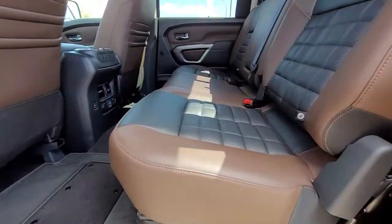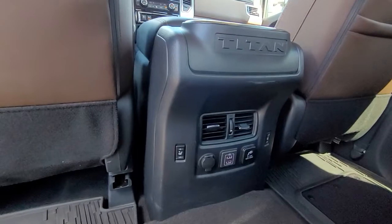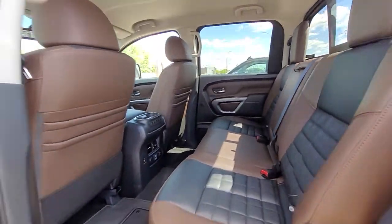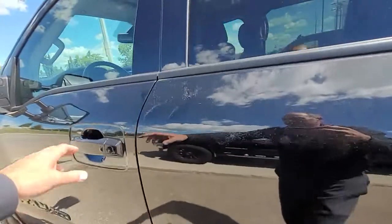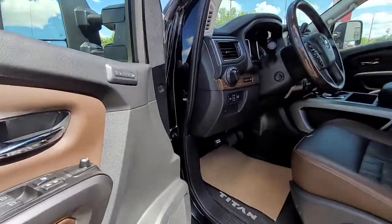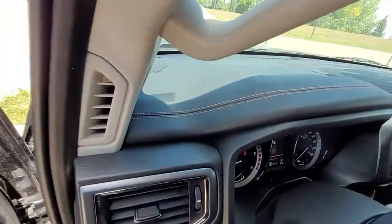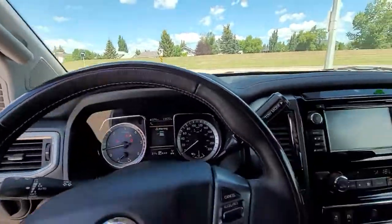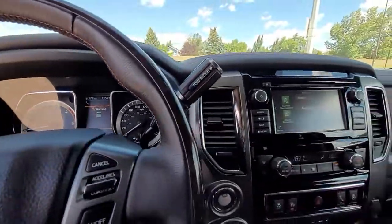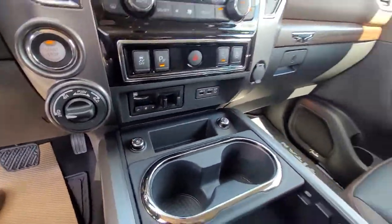Beautiful two-tone interior. Rear seats are heated. Driver memory seat, power windows, power doors, power mirrors. 13,572 kilometers is all on this truck. Heated and cooled front seats.